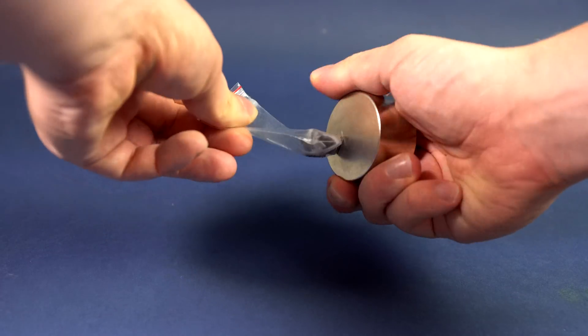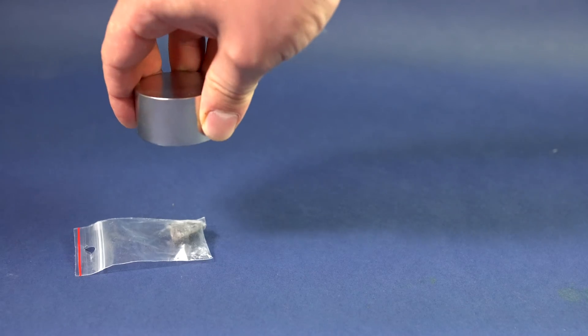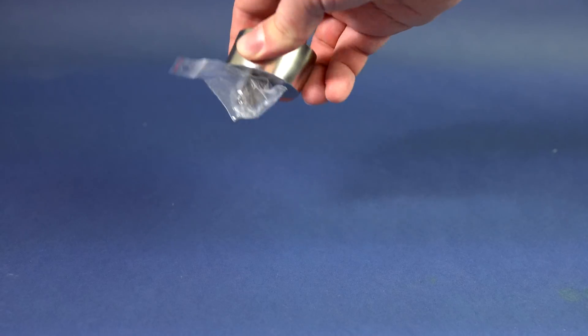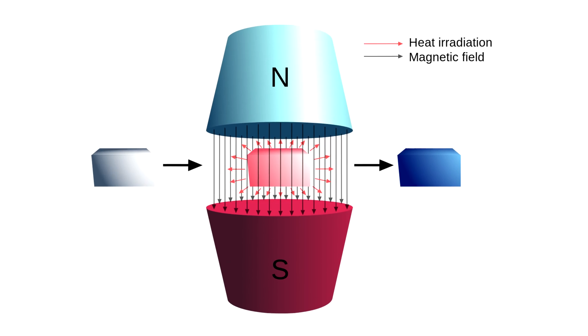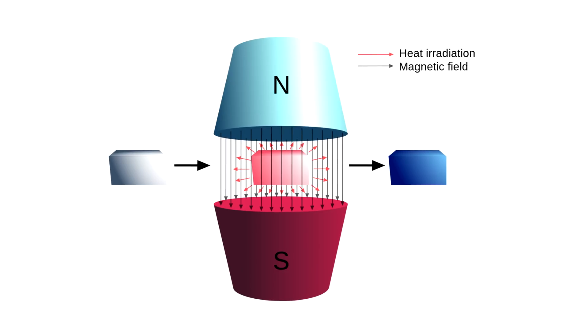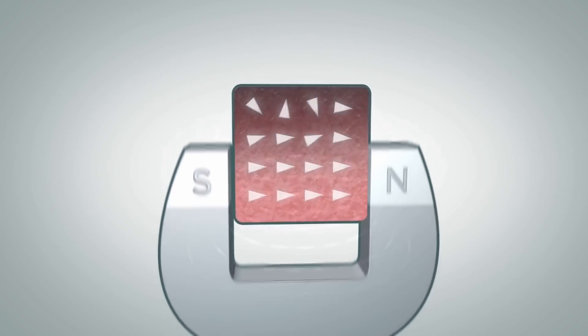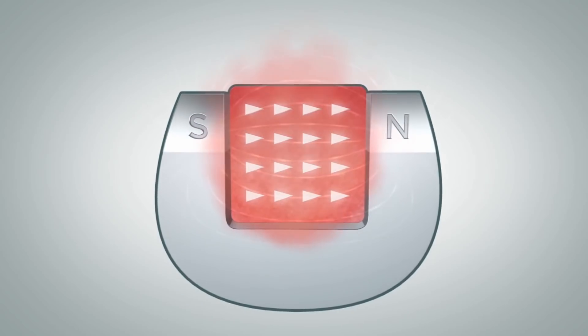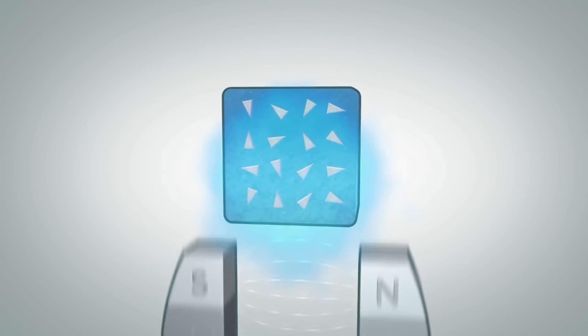In other words, it can get magnetized at such temperatures. Besides, gadolinium can also be used to make the most effective magnetic refrigerators due to its magnetocaloric effect. It means that if you hold a magnet next to a piece of gadolinium, that piece of metal will heat up a little, and if the magnet is set aside, gadolinium will cool off.